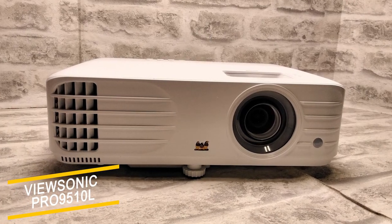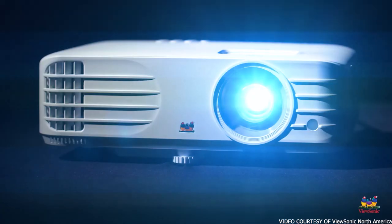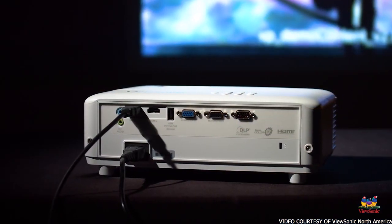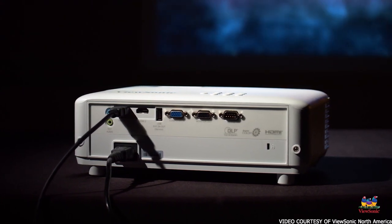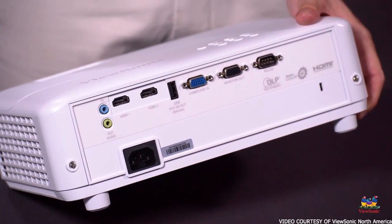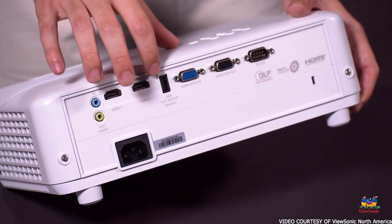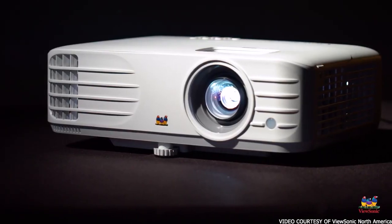The Pro 9510L by ViewSonic is a versatile projector. It has enough brightness to project quality images even in high ambient light. This projector is suitable for sizable audiences in auditoriums, boardrooms, or small churches, and it weighs a little less than 19 pounds. If you are aiming for installation, this projector is designed for that purpose — it comes with a capacity for lens shift which provides flexibility. The projector has 6,200 lumens brightness and can project clear images up to 300 inches in size with standard throw. It has an XGA native resolution, which is most suitable for projecting large texts.